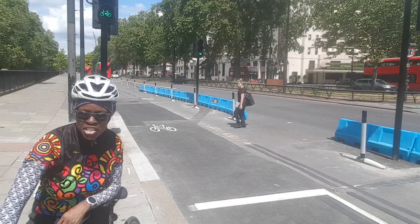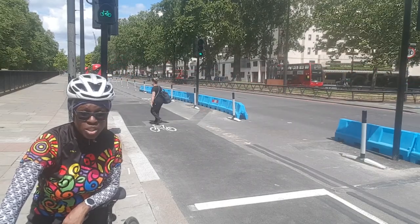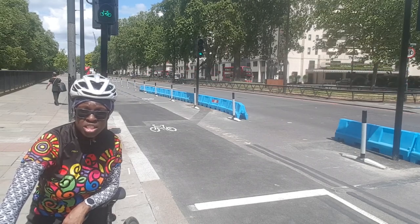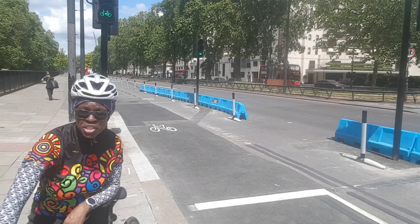So there's a choice of paths, and basically you can get right up to here without needing to interact with traffic — which is really good, especially if you're new to cycling.